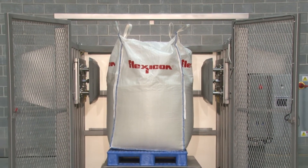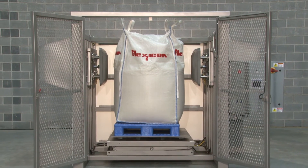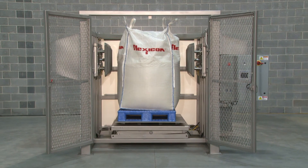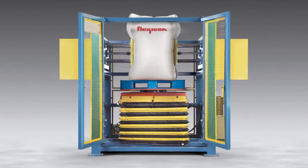All Flexicon Blockbuster conditioners are available in carbon steel with durable industrial coatings or, as shown here, constructed of stainless steel finished to food, dairy, pharmaceutical, or industrial standards.